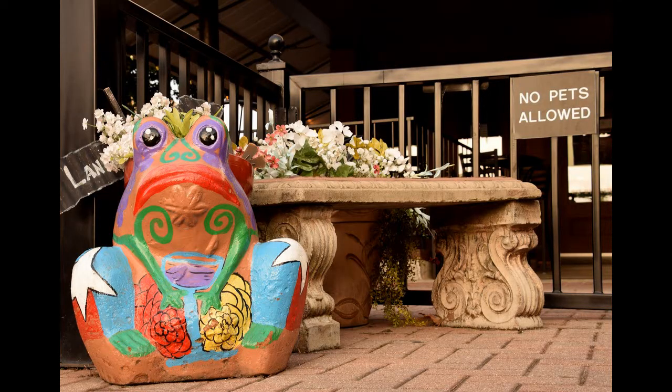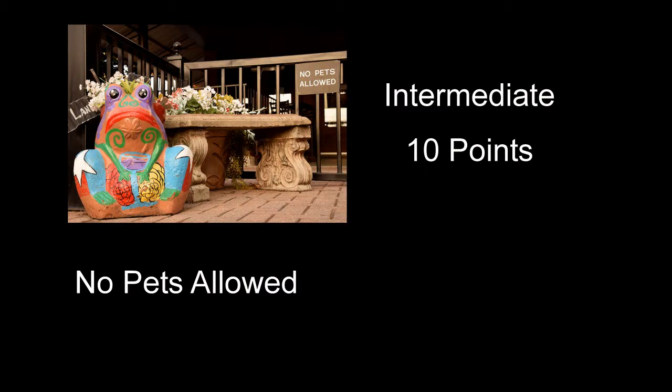No Pets Allowed received 10 points — pretty well exposed, composition isn't too bad. Some of the bright areas are getting pretty hot looking, and it's slightly more contrasty than I would have liked. The image overall just had a lot of stuff in it, and I don't know if they all really worked together real well. So that's where I was with it.